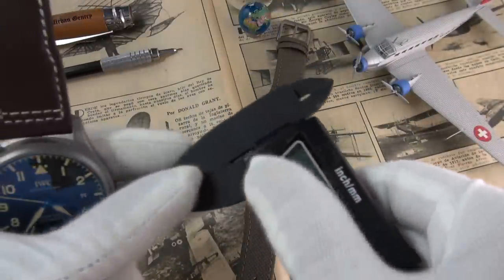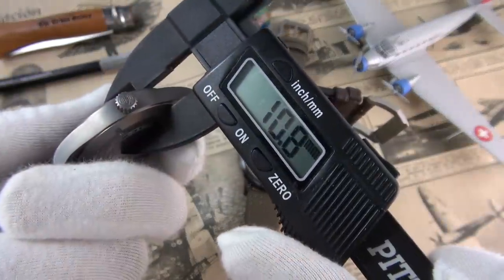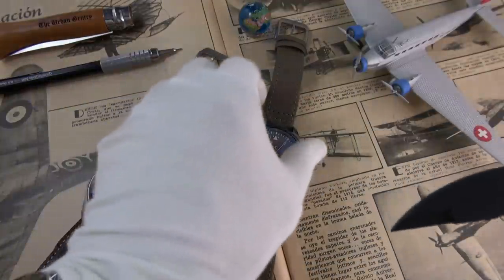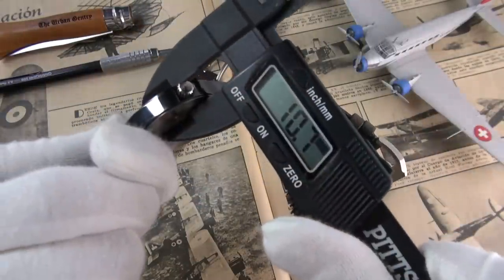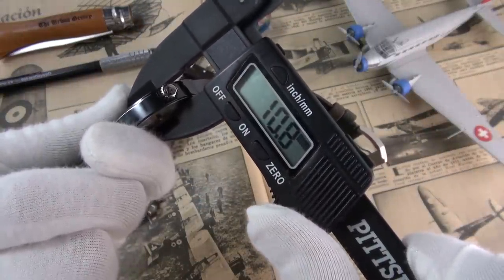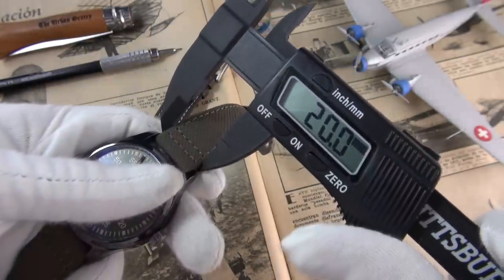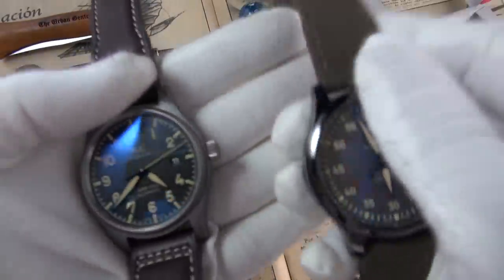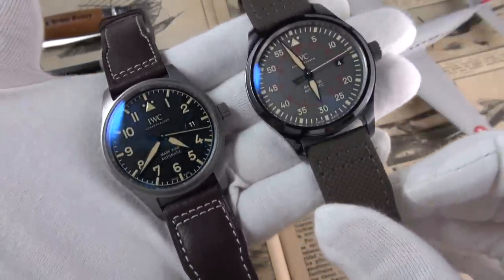Let's go over the basic dimensions first. The Heritage is 40mm in diameter, 10.8mm in height. Lug-to-lug, we're looking at 50mm, with a lug width of 20mm. The Miramar, on the other hand, is a smidgen larger — diameter is 41mm, the height is about the same at 10.8mm, lug-to-lug also 50mm, and the lug width is 20mm. Very contemporary sizes, but not oversized — absolute crowd-pleasers, certainly.